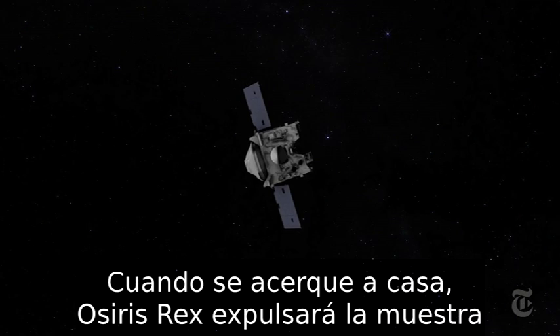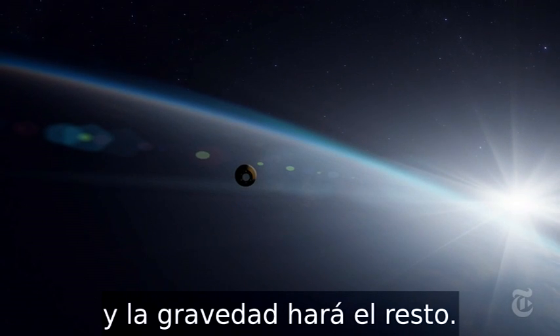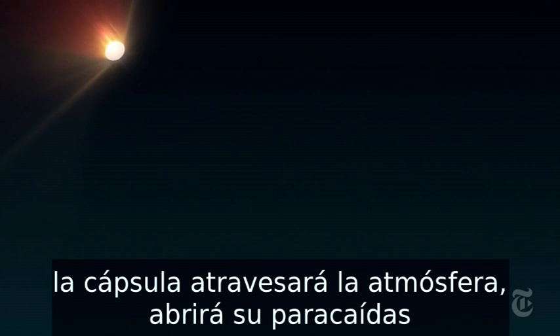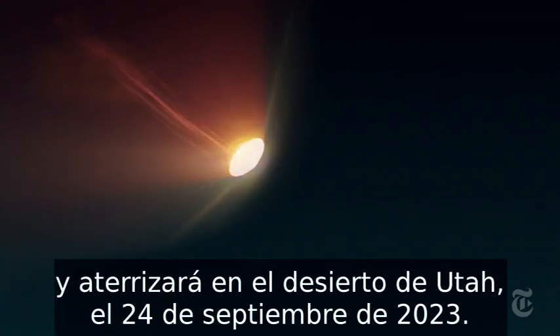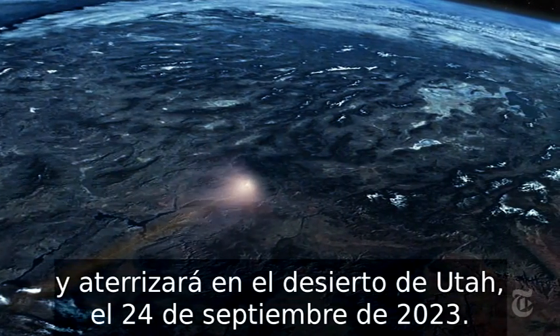The sample is weighed and stowed in a fireproof capsule for the two-year cruise back to Earth. As it approaches home, OSIRIS-REx will jettison the sample. Gravity will do the rest. If all goes as planned, the capsule will fall through the atmosphere, open its parachute, and land in the Utah desert on September 24, 2023.